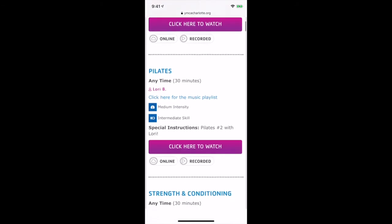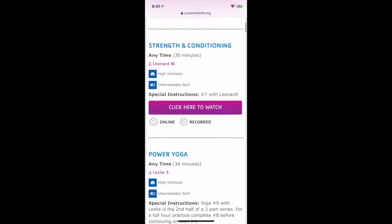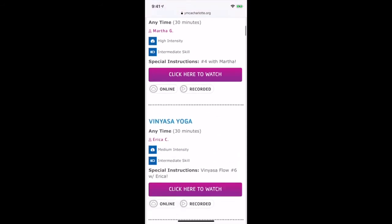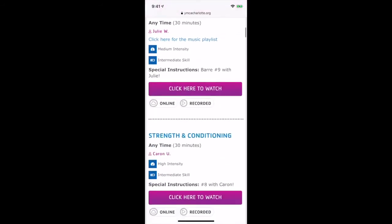At the bottom of our live classes is a library of all of our pre-recorded at-home workouts, just like it was available on our app.